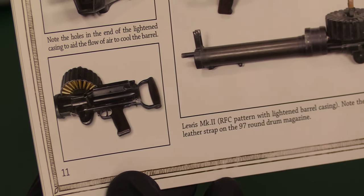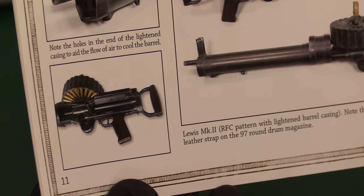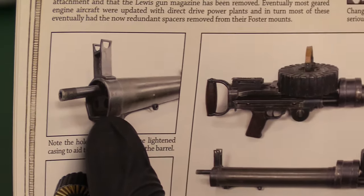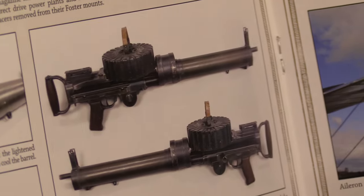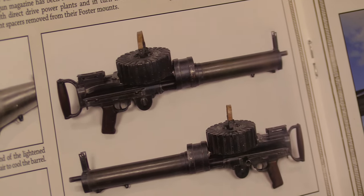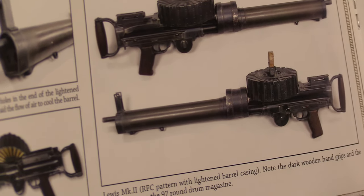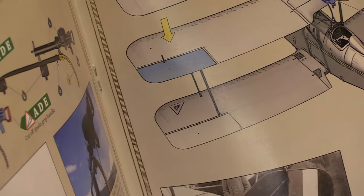And then down here we've got the holes at the end of the lightened casing to aid airflow and cool the barrel — you can see the holes in the end of it. Barrel cooling. It's got the lightened barrel casing. Note the dark wood hand grips and the leather straps on top of the round magazine — you can see them again there.